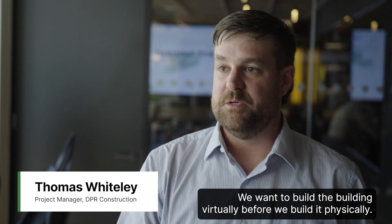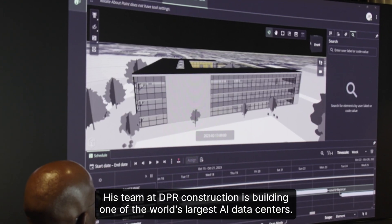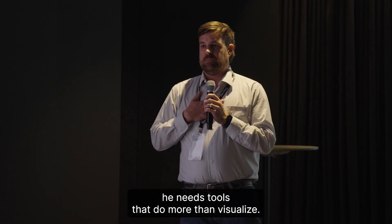We want to build the building virtually before we build it physically. Thomas Whitely knows the stakes — his team at DPR Construction is building one of the world's largest AI data centers. To handle that complexity, he needs tools that do more than visualize. They need to think.